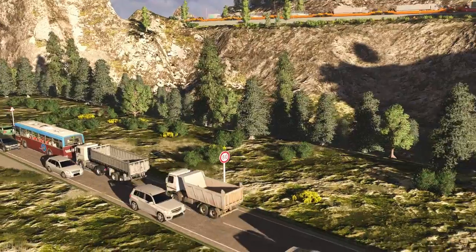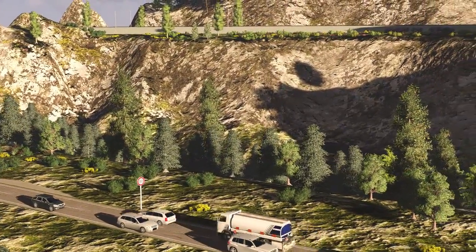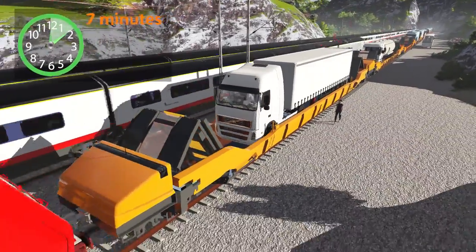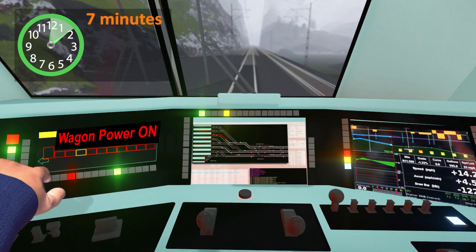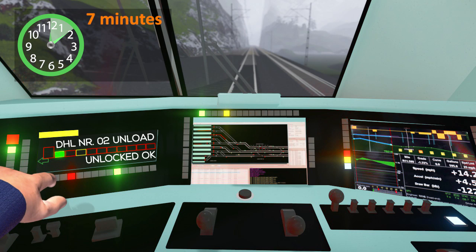It is also cheaper and a lot faster than other rail solutions, and there is no need for expensive terminals. During the 300 km long journey through Switzerland, the train makes a 7-minute stop to take a bus on-board and unload a truck. The train driver activates the wagons that have to open during the stop via a touch screen in the cabin of the locomotive.